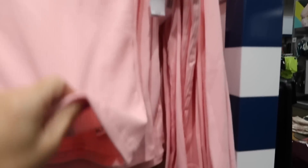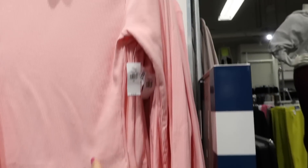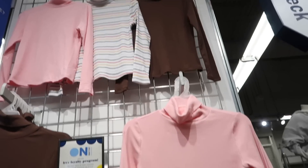New colors in the rib turtleneck — really nice, thin and stretchy. These are $22.99 and come in pink, taupe, and a stripe. We saw them in red and a few other colors too.